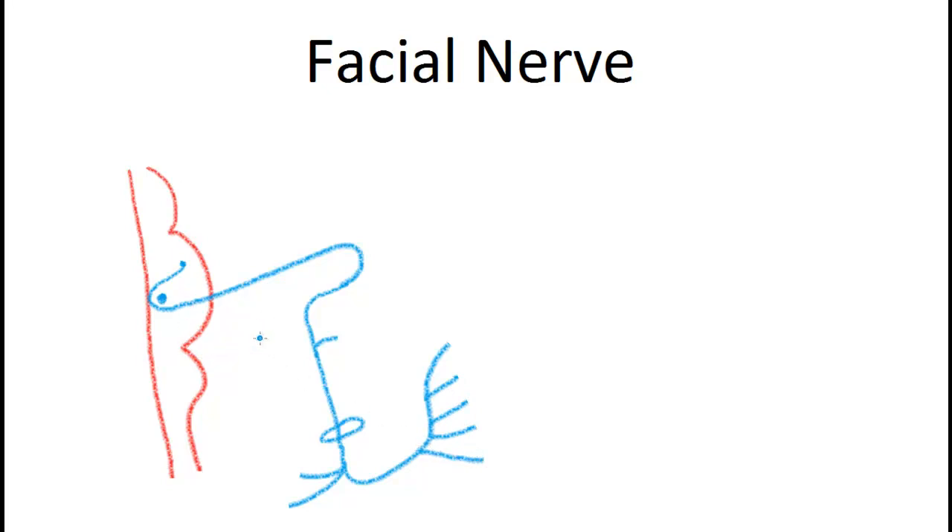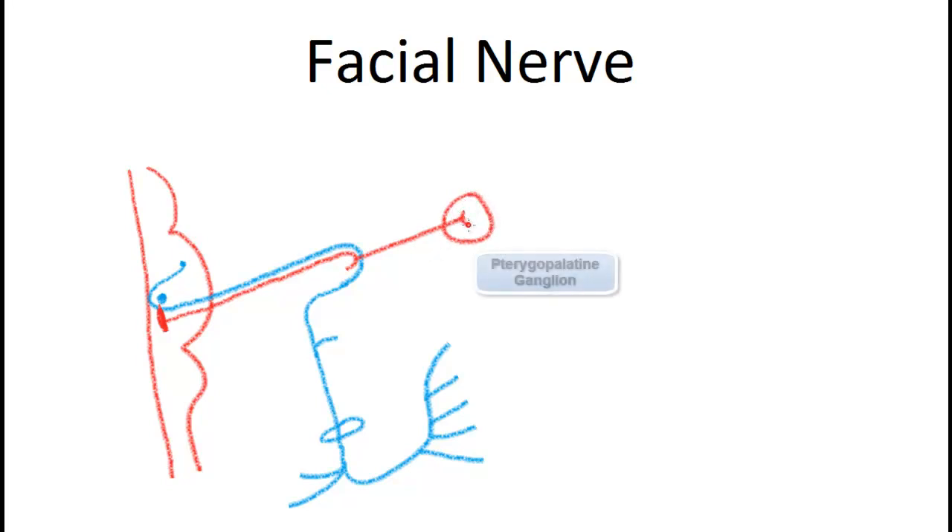This is the motor part of the 7th nerve. The 7th nerve also has other fibers. The superior salivatory nucleus gives parasympathetic fibers, which follow the motor nerve of the 7th. At the level of the geniculate ganglion, some fibers continue forward and synapse in the pterygopalatine ganglion. From the pterygopalatine ganglion, some fibers go to the lacrimal gland.